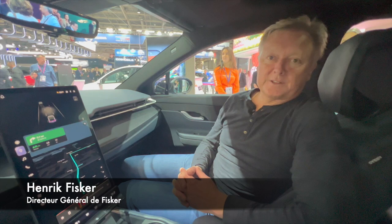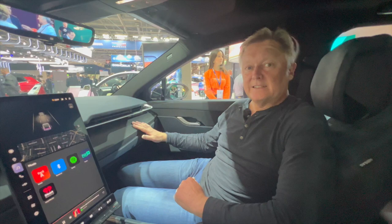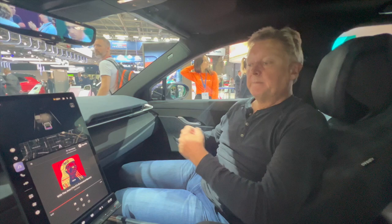We're trying to do everything a little different at Fisker. This is also the world's most sustainable vehicle — we're using 50 kilos of recycled and biodegradable materials specifically in the interior. Some of these materials are made out of recycled plastic bottles, so everything in here is vegan. We don't use any animal products, but the materials still feel very luxurious and high quality.